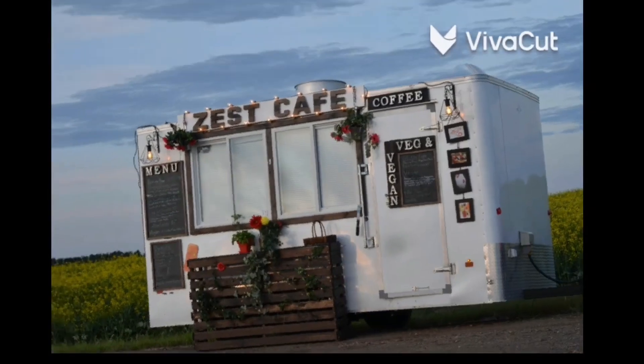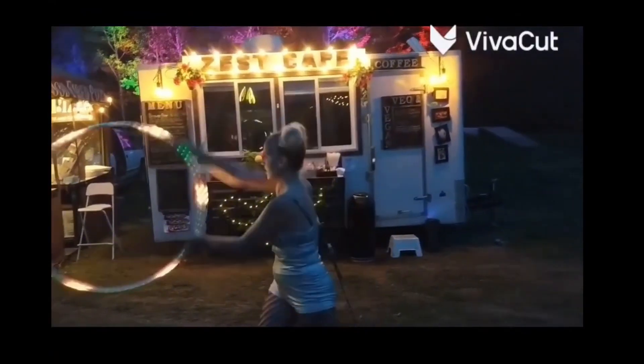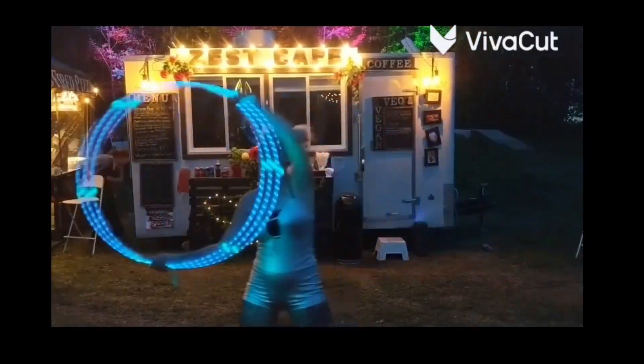Have you dreamt about owning your own food truck? Well, you're in luck. After having a successful run with the Zest Cafe, we are selling this profitable trailer as we are moving out of the city.